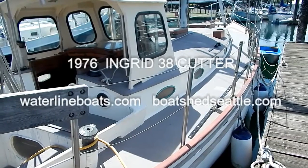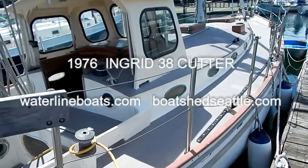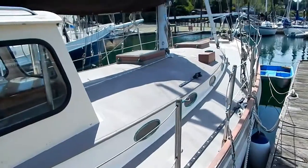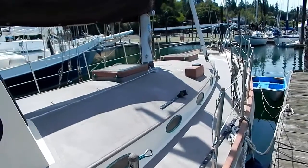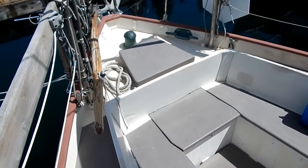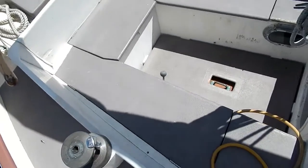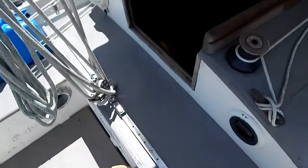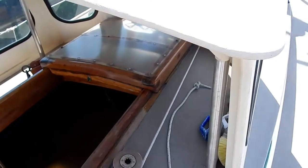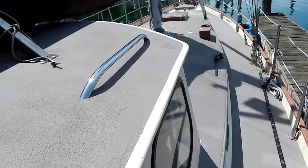Welcome to Waterline Boats and Boat Shed Seattle. This is a 1976 Ingrid Cutter with the Aries Wind Vane Cutter Rig and current tan bark sails. This boat is a very salty statement wherever it goes — she's equipped and ready for long-distance offshore cruises.